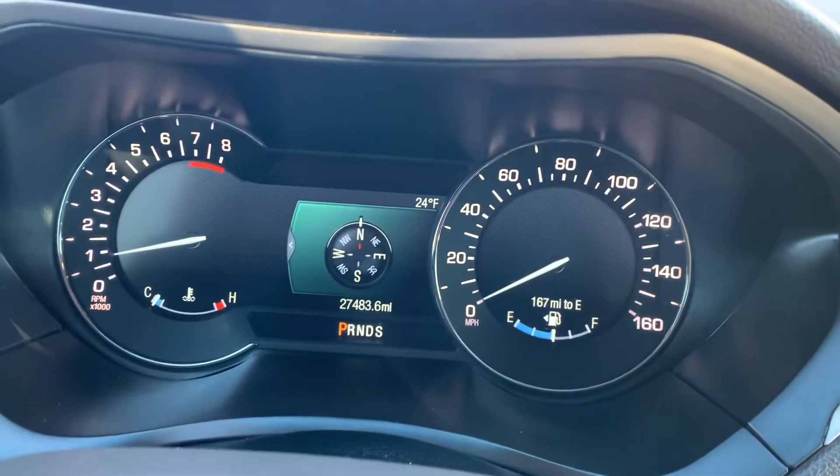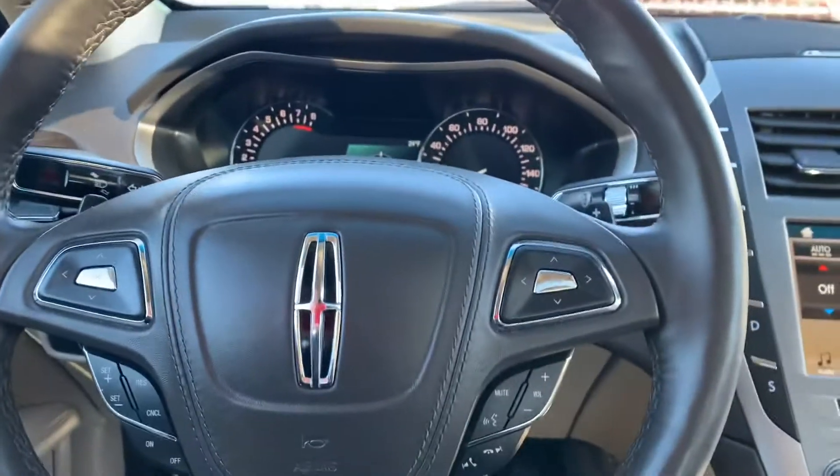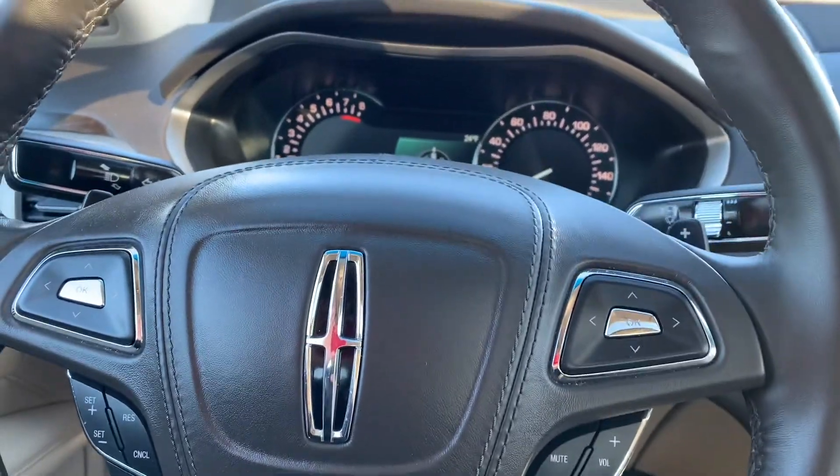And here's the dash — only 27,000 miles on it. If you have any other questions, feel free to give me a call or send me an email. That'll be in the description down below. Thank you very much.